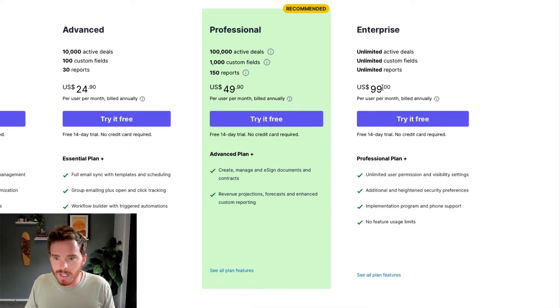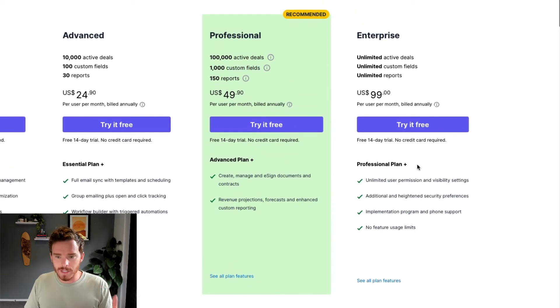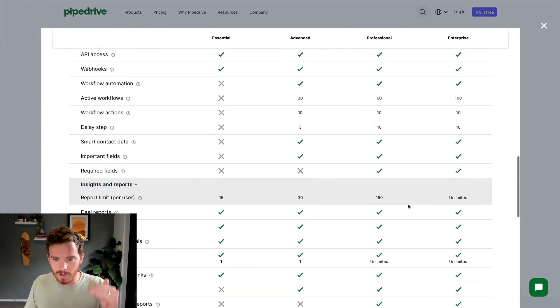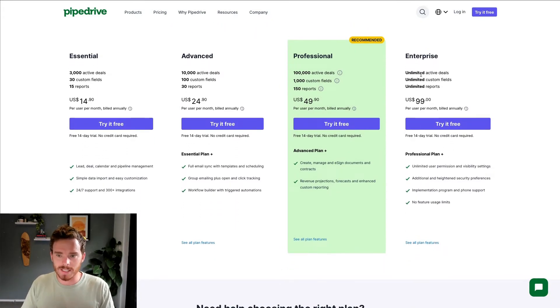Finally, there is the Enterprise option, which is $99 per user per month billed annually, or $119 per user per month if billed monthly. It's not that common. It really comes down to whether you need unlimited active deals, custom fields, and reports. In terms of features, you get unlimited user permission and visibility settings, more advanced security preferences, and better phone support from Pipedrive. But in terms of CRM functionality, you're basically getting all the main functionality in the Professional plan — the difference with Enterprise is mostly the removal of limits and caps.